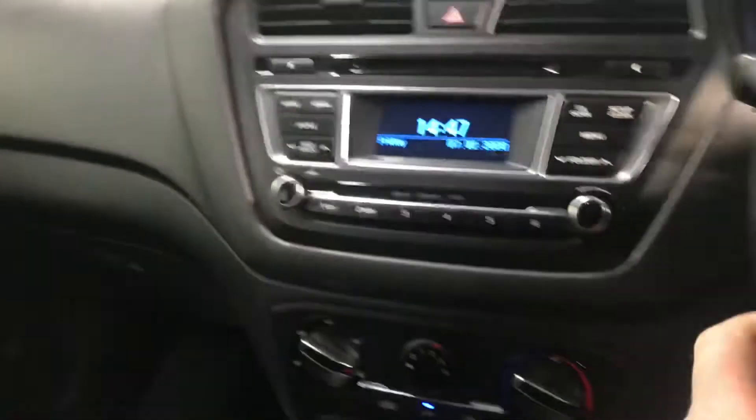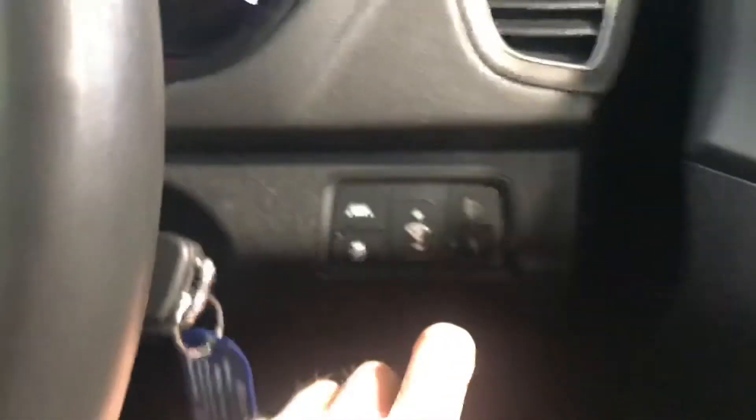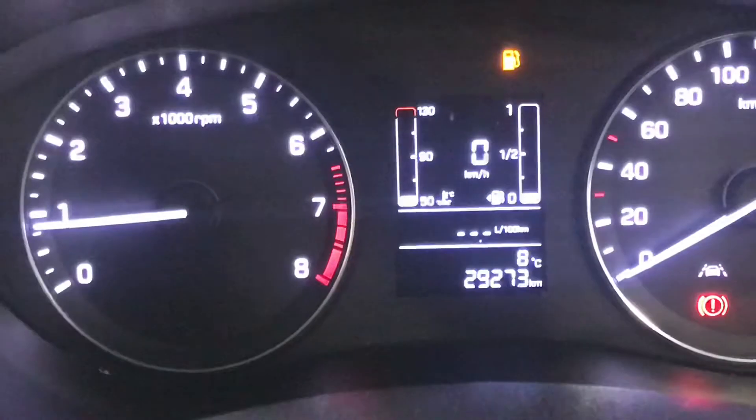Moving over to the leather steering wheel, there is voice activated Bluetooth and cruise control as well. Front electric windows, electric adjustable wing mirrors, and there is a lane departure warning system along with seven airbags to keep you safe.